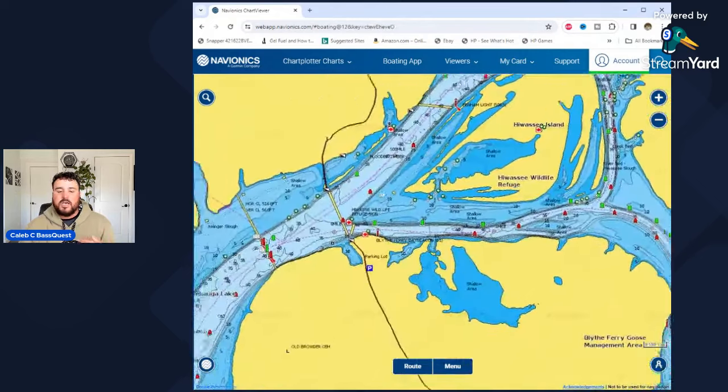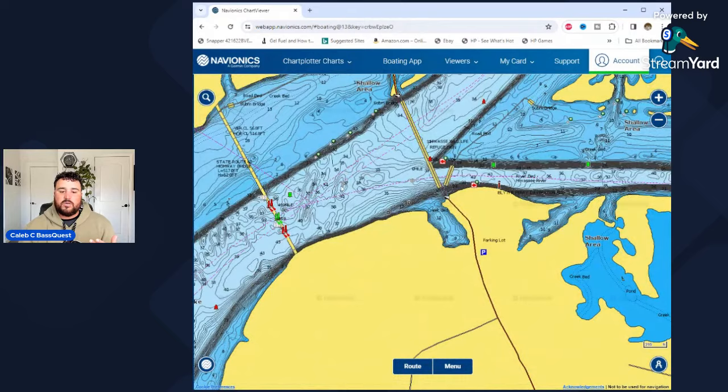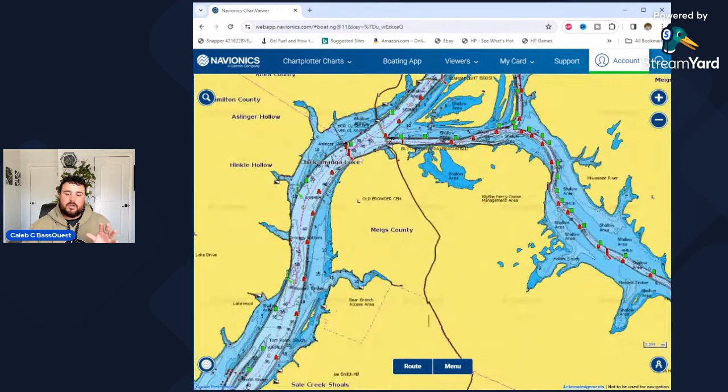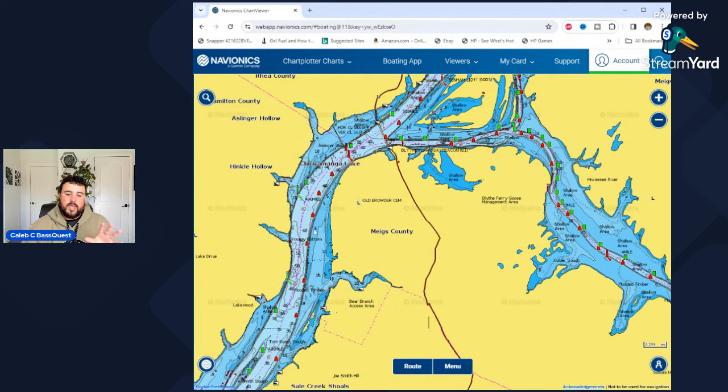What it does is it forces those fish to find new areas to inhabit so they can find stable water. In a lot of cases, that's going to be the actual main river channel. If I'm wintertime fishing and thinking about where I want to find these fish, I'm going to zoom out here and look at bends in the main river channel. That light-colored blue is our main river channel — the original channel before this reservoir was flooded and became Lake Chickamauga. These bends are important because current will impact along those bends.